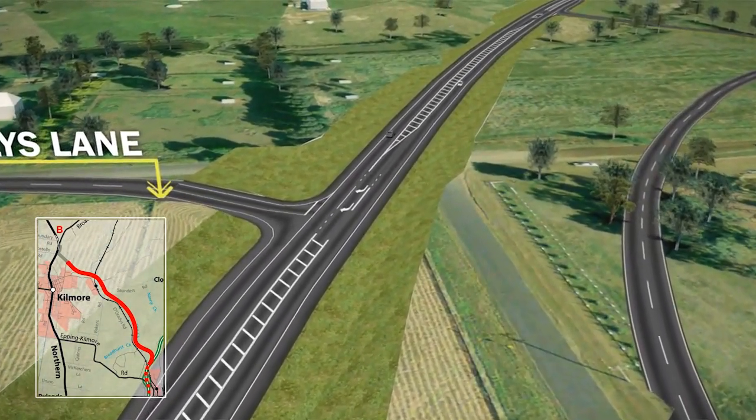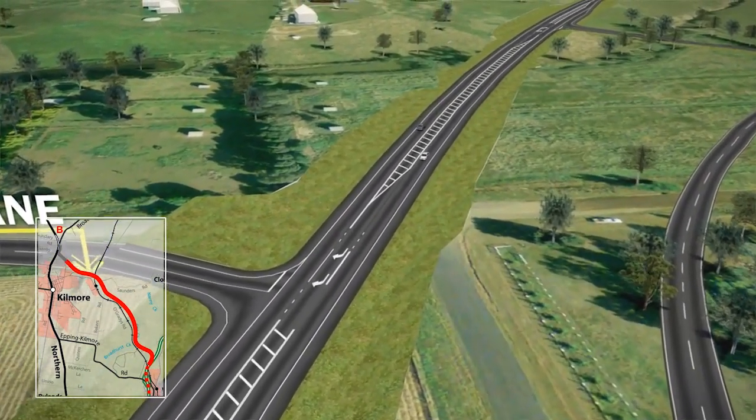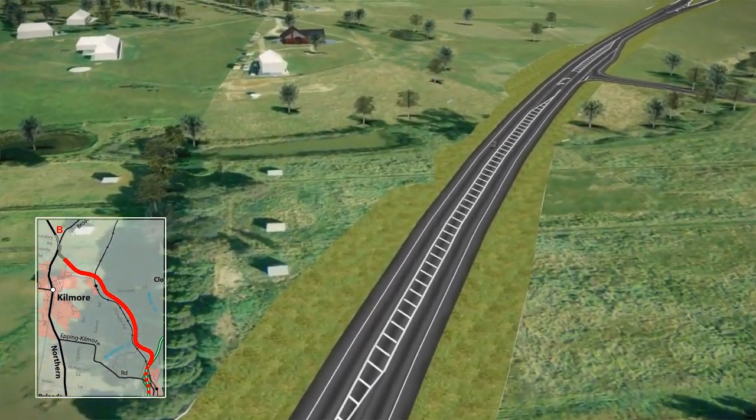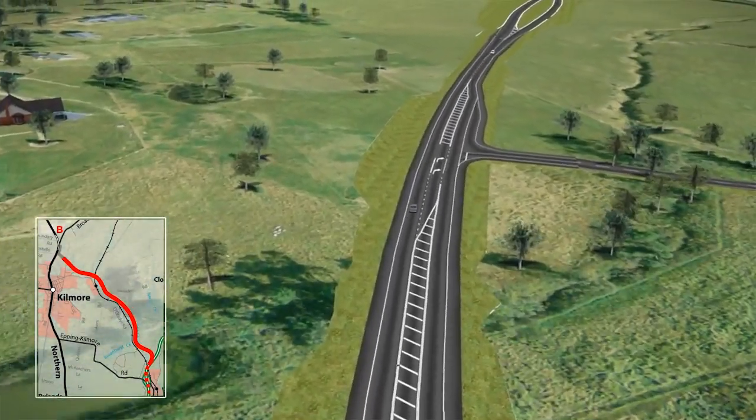Intersection connections would provide access to Kelly's Lane. A shared pathway over the new road would allow pedestrians, cyclists and horse traffic to cross safely.